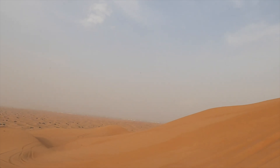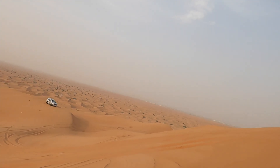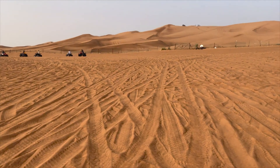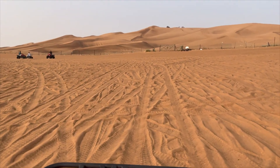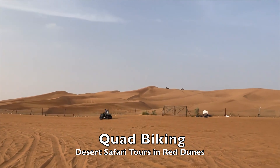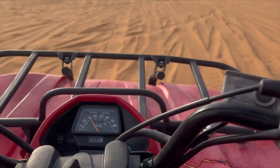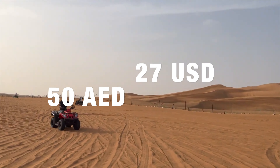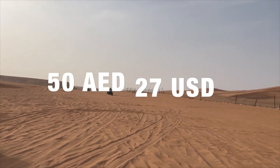Consider the afternoon, as the sand takes on a mystic red hue toward nightfall. Doing a little four-wheeling is another way to kick up some dust in the dunes, and it can be added to the trip at any time for just 50 AED or 27 US dollars.